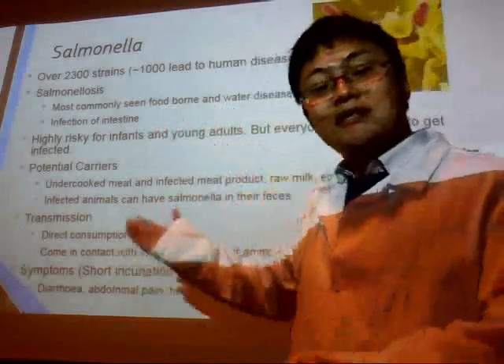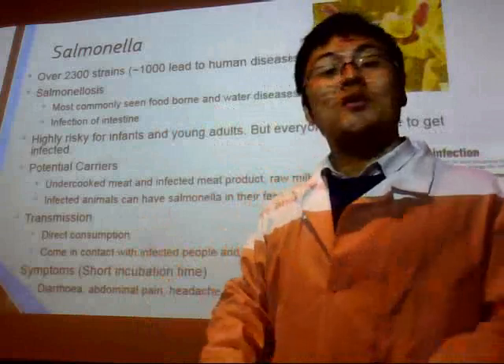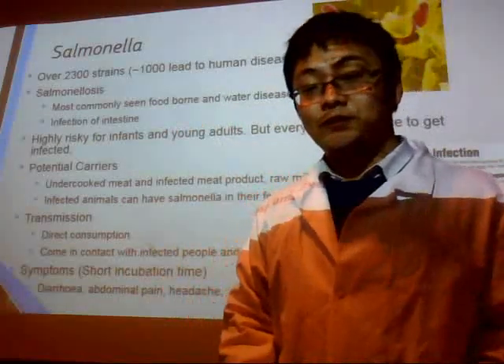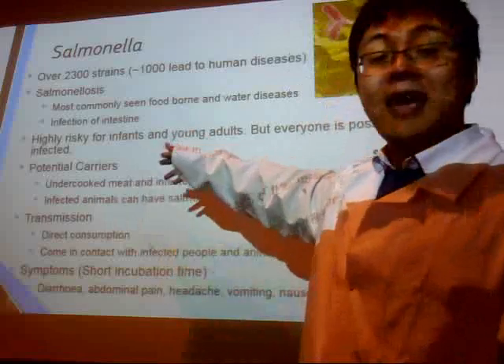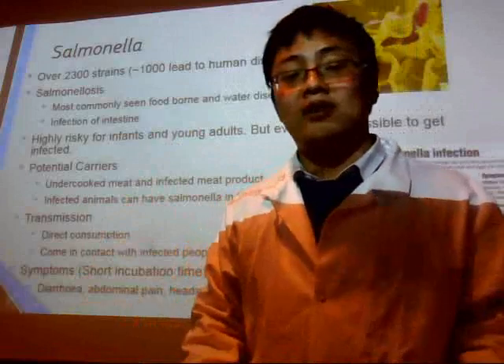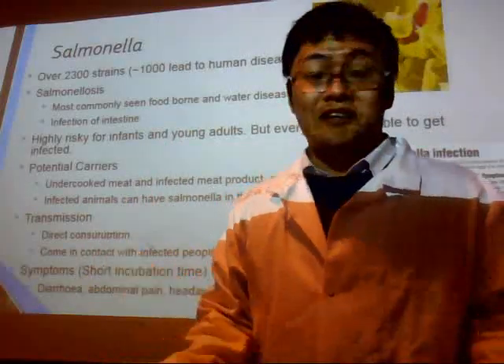This disease is an infection which is highly dangerous for the group of people with low immunity, such as infants and children. It is really dangerous to all of us, and this is why I studied it.